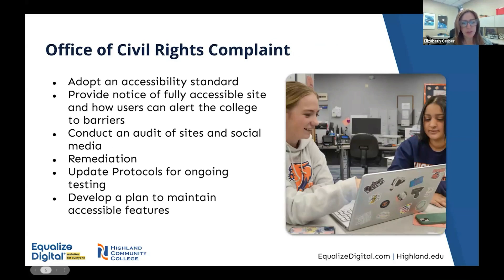Fast forwarding to April 2022, the college was notified that a complaint had been submitted to the Office of Civil Rights regarding the accessibility of one of our YouTube accounts and of the website. Over the course of the next few weeks, Highland's legal counsel worked with the Office of Civil Rights to finalize an agreement covering a number of different components. We were able to influence that timeline slightly, which was important because at that time in our marketing department, we only had one and a half positions filled — our marketing director position was vacant — so it was very important to try to extend that timeline as much as possible.